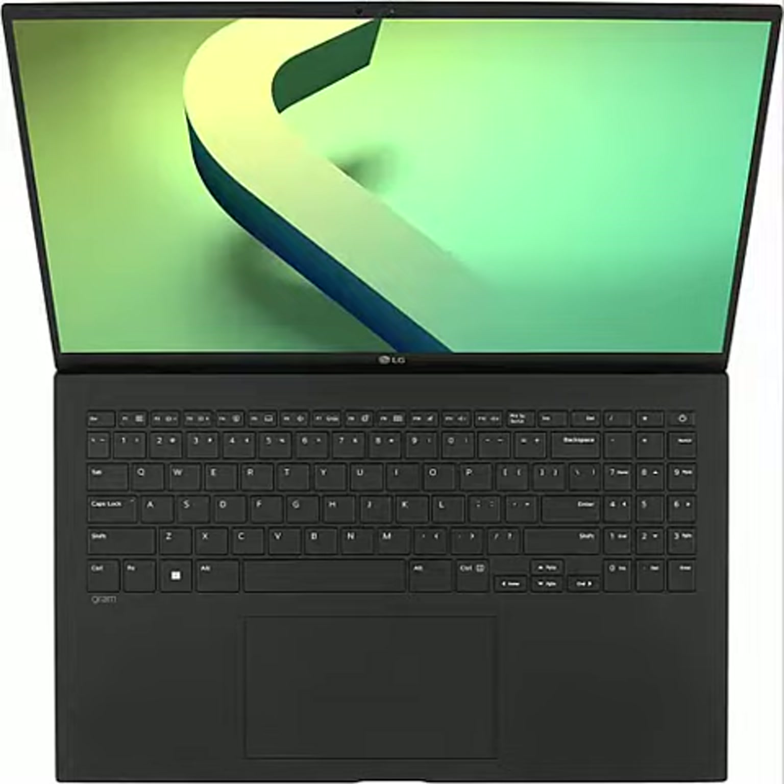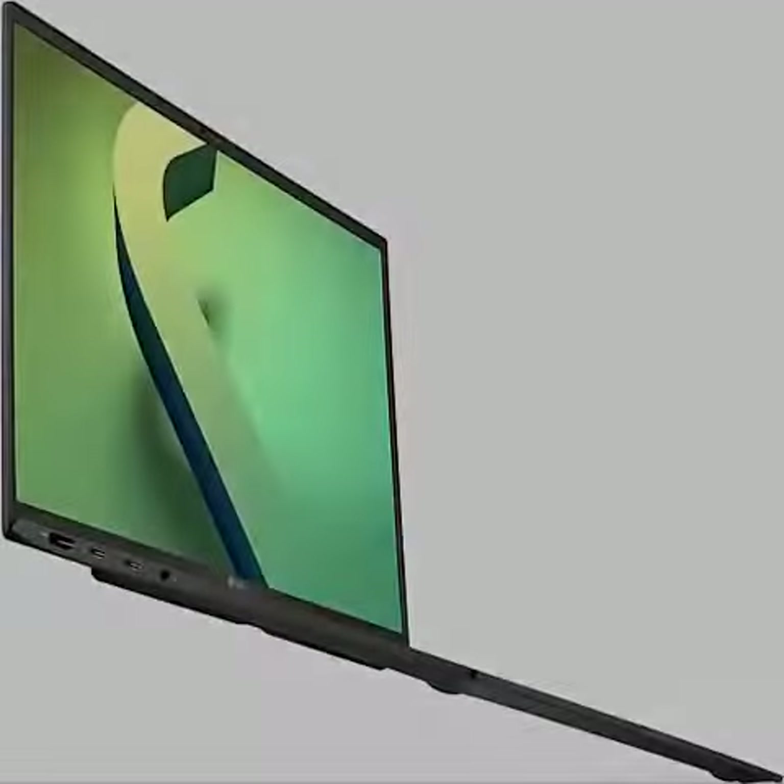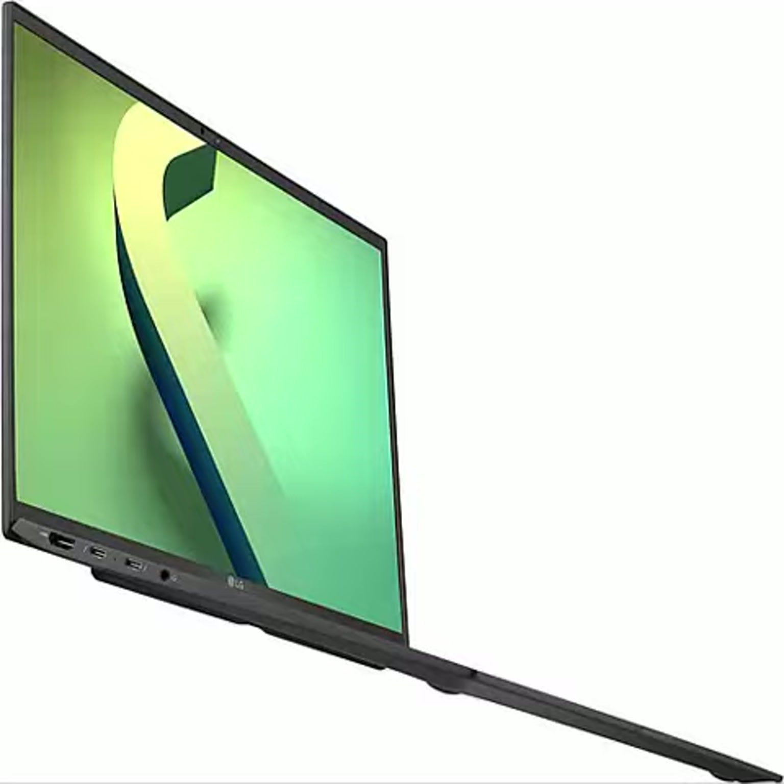Intel Evo platform powered by 12th Gen Intel Core i7 processor and Iris Xe graphics — a powerful processor with impressive graphics, built to carry you through work, studies, and surfing the web.